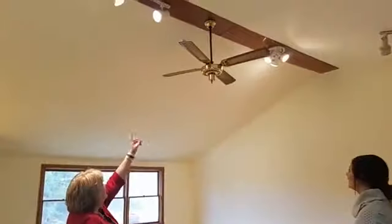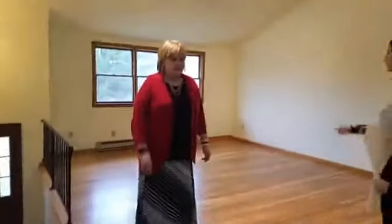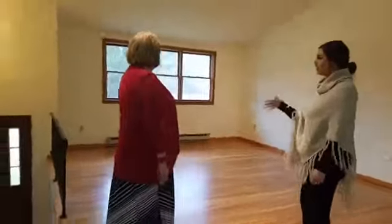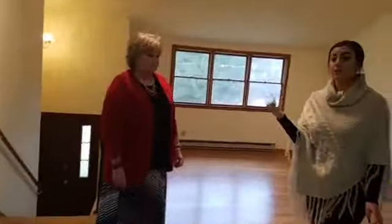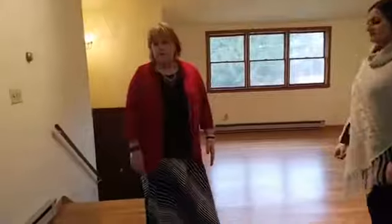It has a vaulted ceiling, which is nice. It has a window here that allows natural light — if it was brighter outside and not such a rainy day, you might see that. Lots of outlets. When you look in the kitchen, you want to look at the counter space and the cabinets.